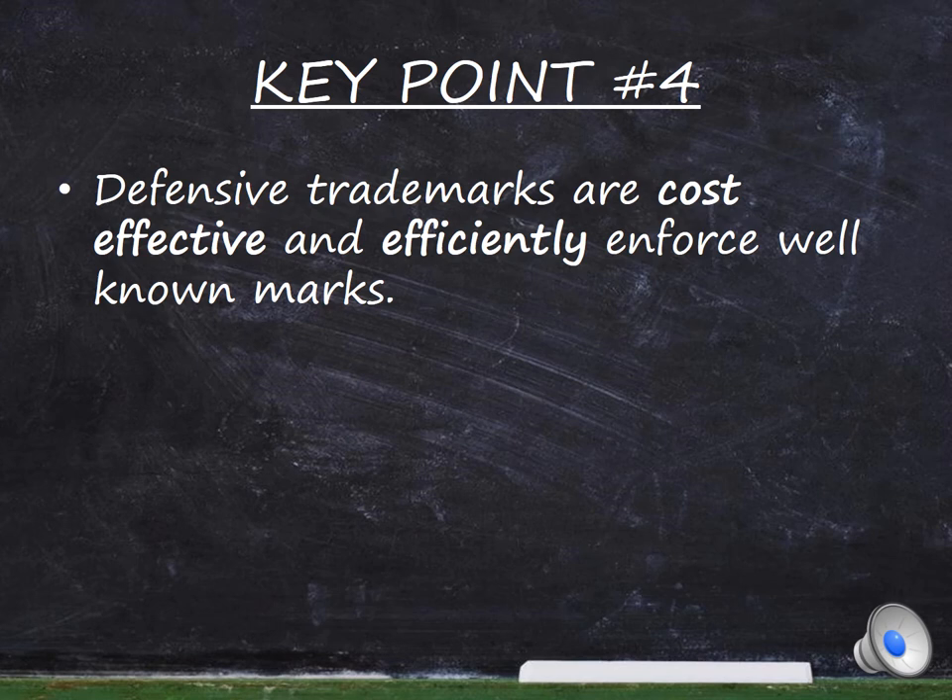And lastly, defensive registrations are a cost-effective and efficient mechanism to enforce well-known marks.